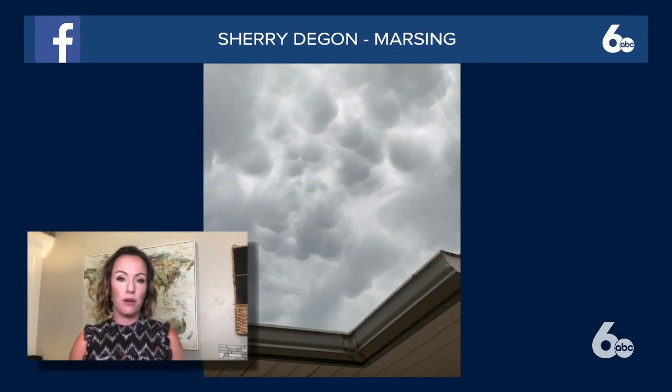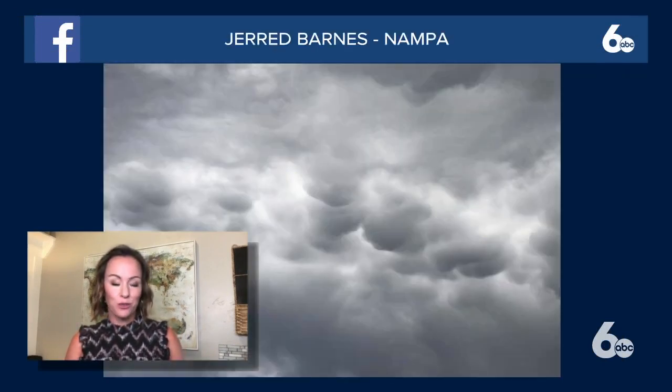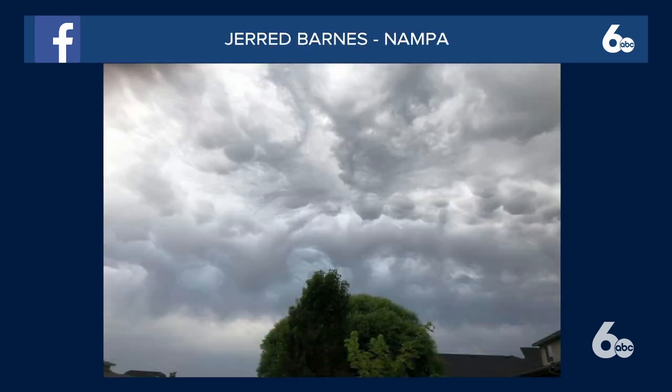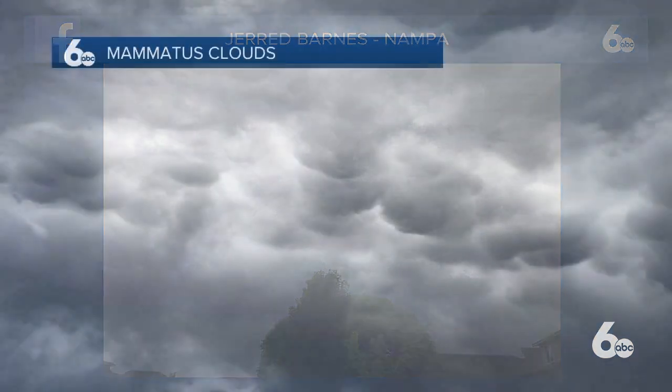Happy Thursday, everyone. 5:47 now. For some of you, it was a bit of a stormy Wednesday evening. I showed you earlier this hour this great photo from Sherry captured in Marsing of these mammatus clouds — really cool cloud formations. Jared Barnes in Nampa captured a couple great photos as well last evening. They're these little pouches that kind of hang on the underside, typically of storm clouds. Here's another photo from Jared, kind of a wider view of those stormy skies — really impressive looking cloud formations.